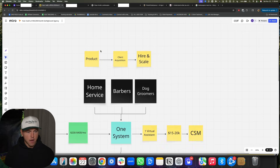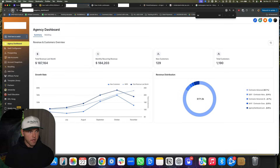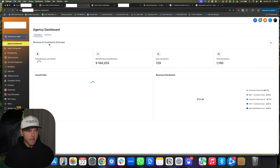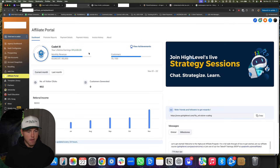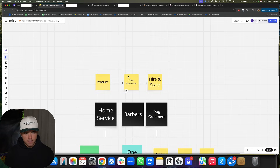I'm going to cover product, client acquisition, and how we hired and scaled. Before I do that, I'm going to refresh the agency dashboard for you guys. So 184K in recurring. I'm also going to go to the affiliate portal — for all the people telling me I make all my money through Go High Level affiliates using my link — I make $3,900 a month through affiliate income. Now that's out of the way, let's get into it.